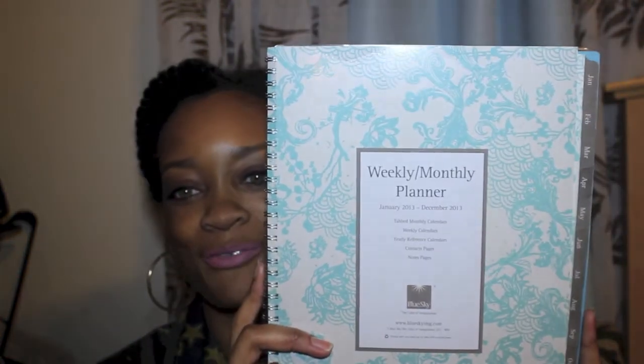Oh, I almost forgot — I needed a new calendar for work and I picked up this mint book from Target. It matches my laptop, my room, my glasses, and all of that. I am loving my little calendar.